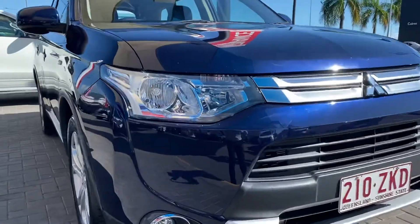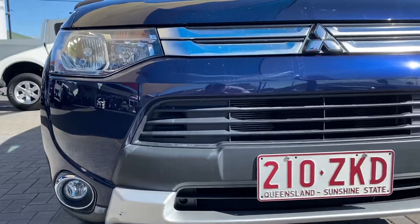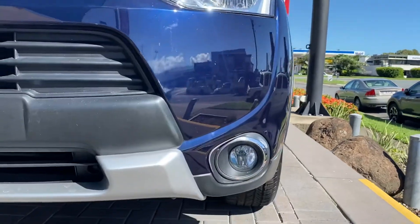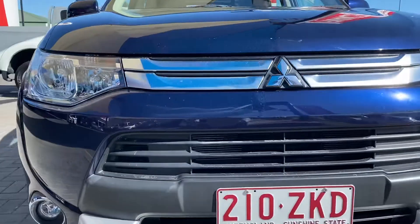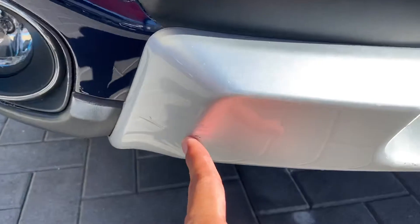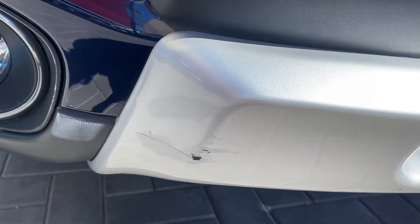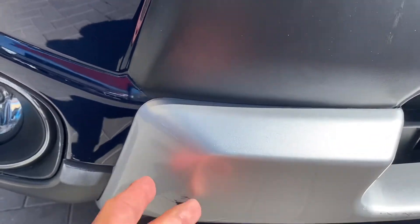Starting with the front of the car — as you can see the car is in great condition. Being a 2014 plate you will get a little bit of general wear and tear, as I'd expect for any second-hand car. The clear coat on the car is still in good condition. There is a minor brush touch there that might need to be fixed — I'll check with price management to see if we can sort that for you, but that's probably the only major thing I can see on the front.